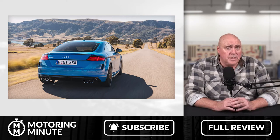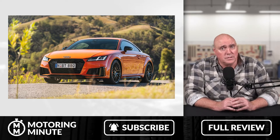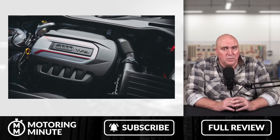The TT was updated in September 2019 with the 45 TFSI for around about $80,000 plus the usual costs, and that's the Quattro, and the TTS for around about $100,000 plus the usual costs. Here's a sports car that has reasonably good performance.